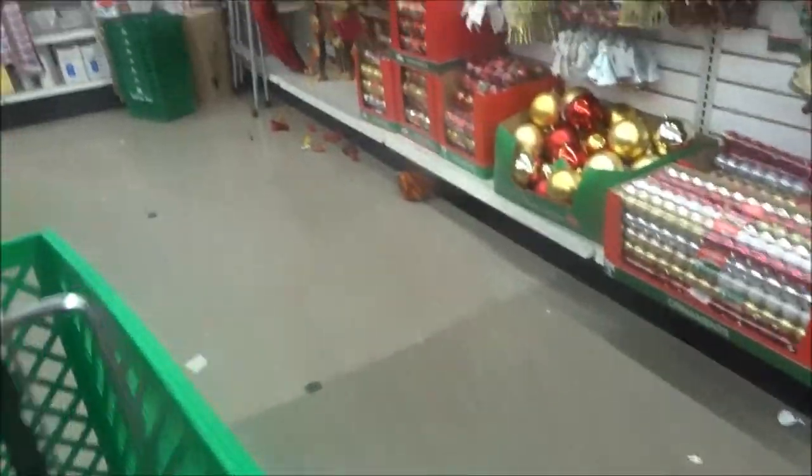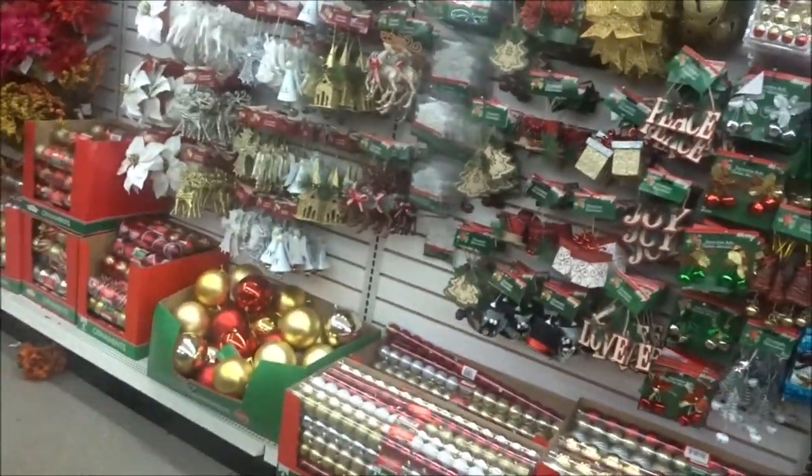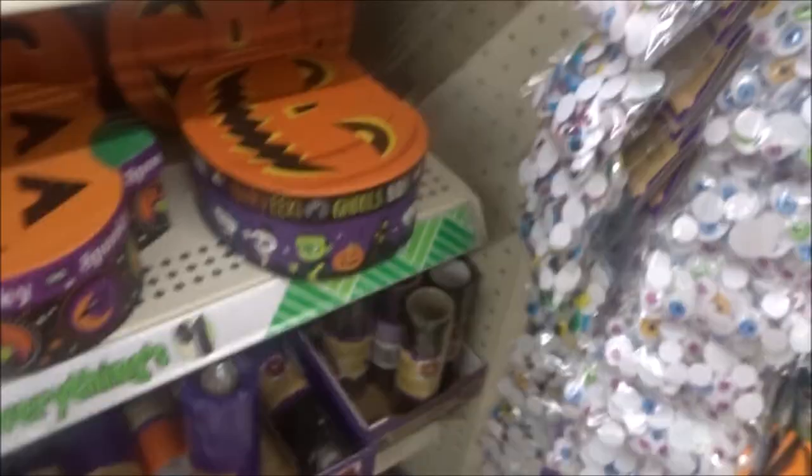Oh, there's little pins. Then they got a little Christmas. How do I look at Christmas? Those are cute. Well, these would be cool to put out for Halloween.